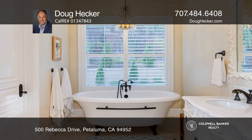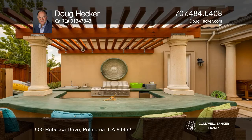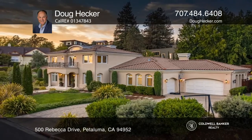The large primary suite offers a walk-in closet and a bath with a walk-in shower and a claw-foot tub. Entertain with a custom pool, spa, waterfall and outdoor kitchen. Take a tour of your dream home today by calling Doug Hecker.